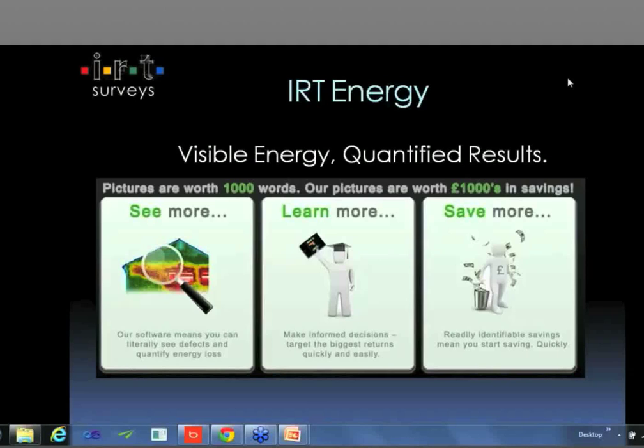Good afternoon, everyone. We're going to kick off the presentation with myself, Stuart Little at IRT Surveys, and Andrew Eagles will be joining us in a few seconds from Sustainable Homes, just to talk through eco-funding and solid wall houses and how you can assess where you are, benchmark your housing stock, and what's the right way forward. How can you leverage these funds that are out there properly? So without further ado, I'm going to crack on and show you some slides.